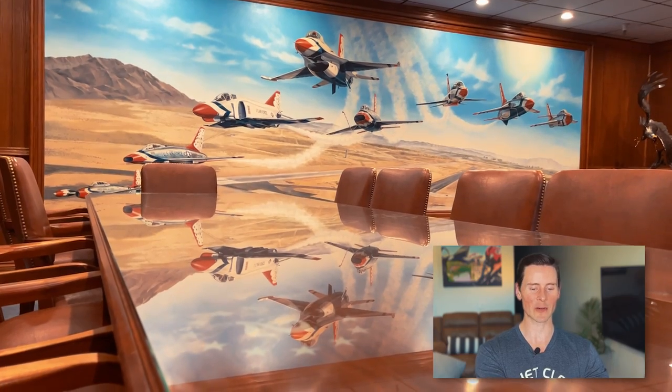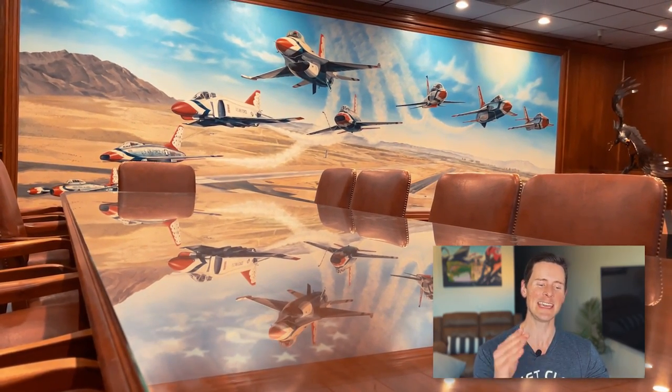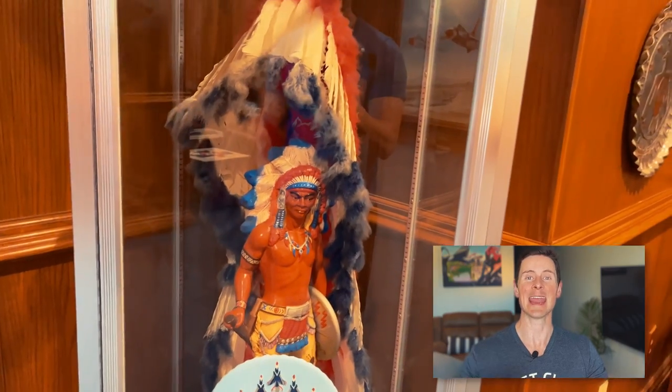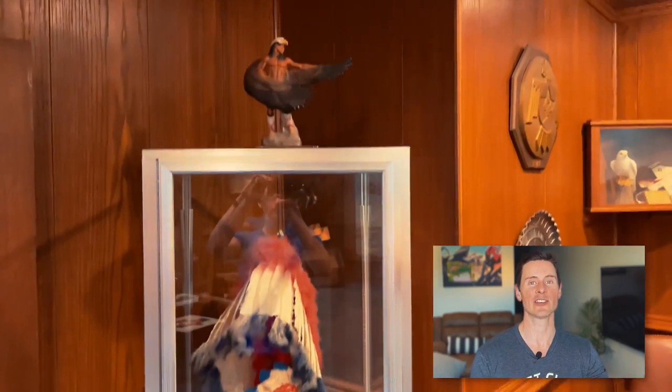There's the briefing table — you can see the number two in the foreground, but every pilot has their own spot. The Thunderbird name is a nod to the heritage of the southwestern United States and Native Americans. Behind the scenes: the Thunderbirds actually started out as the Sky Blazers in Europe, then moved to Luke Air Force Base and became the Stardusters for their first six air shows in 1953, before someone decided they needed to sound cooler on the radio and changed the name to the Thunderbirds.